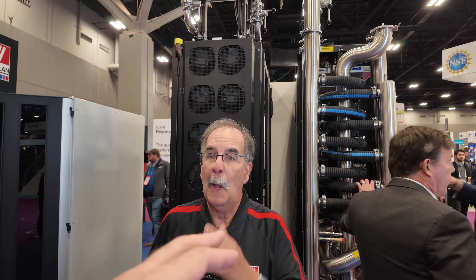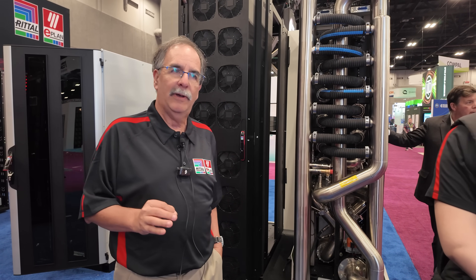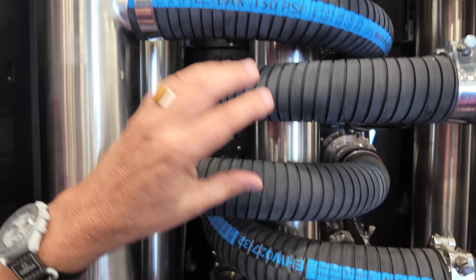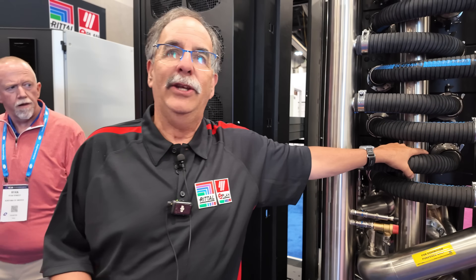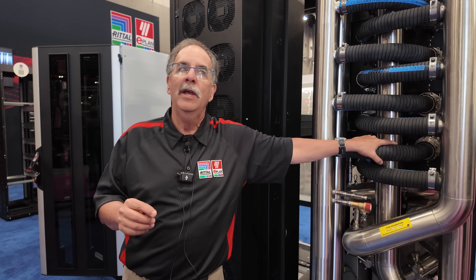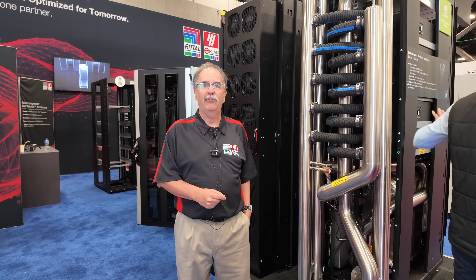The essential and critical feature is the modularity. This is not a monolithic one megawatt system — this is a modular system. Each shelf has 250 kilowatt capacity: 250, 500, 750, 1 megawatt, N+1. Scale it in, grow into it. Don't give me the whole thing all at once. The modularity, the individual components, the built-in redundancy — not only for each drawer but also the pumping units — that is the essential, critical feature.